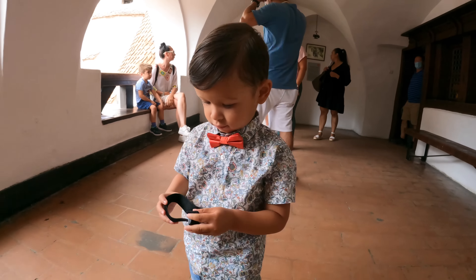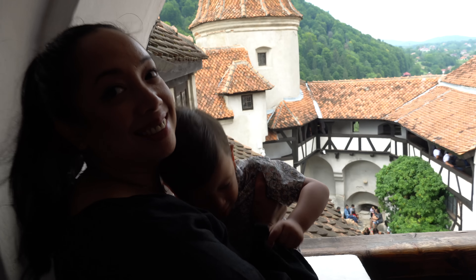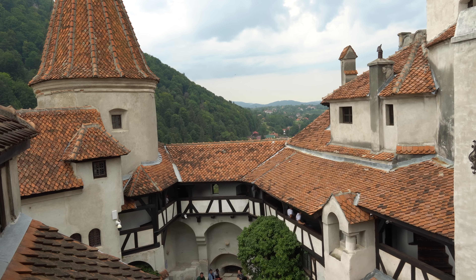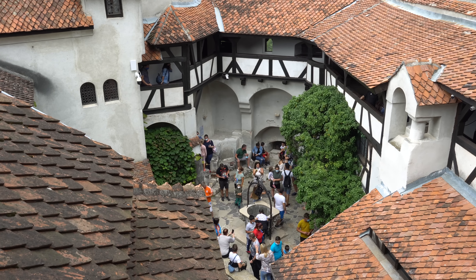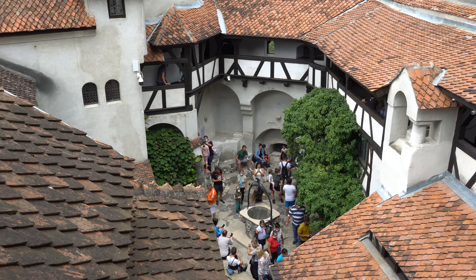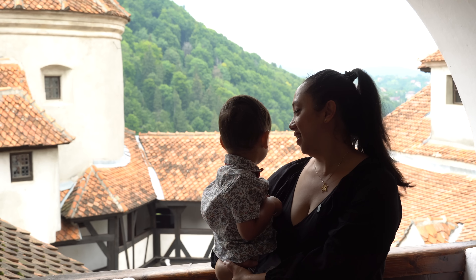We are now at a viewpoint where you can see the medieval well and the inner courtyard as well. At my back is the inner courtyard — check it out. Elijah, look at the castle!